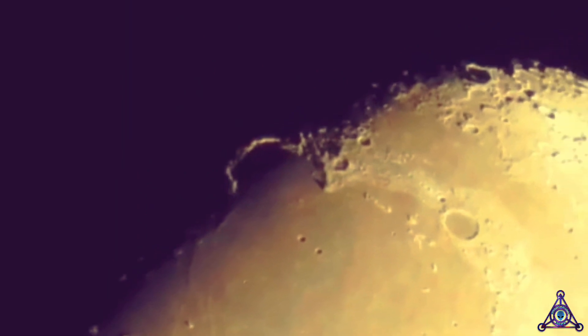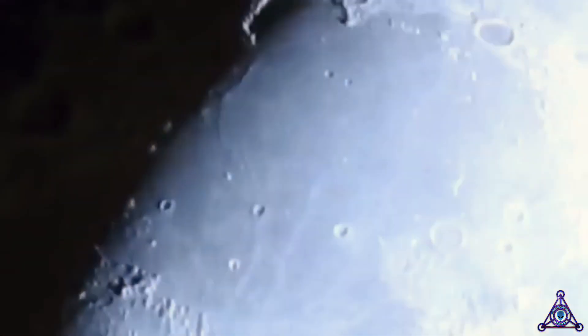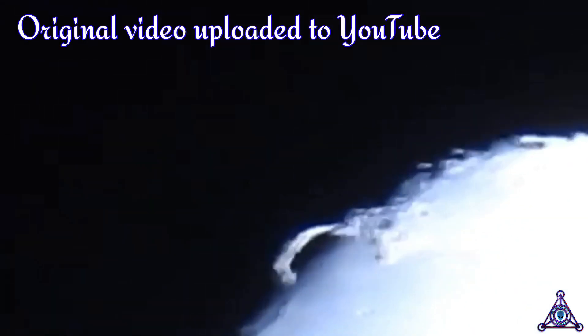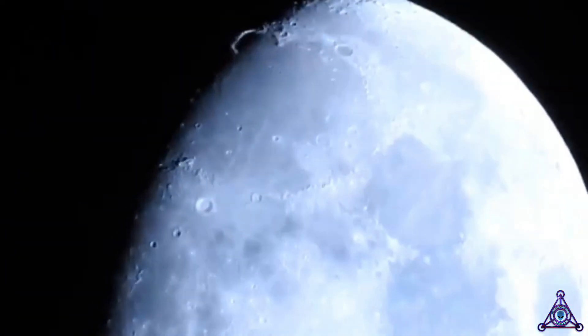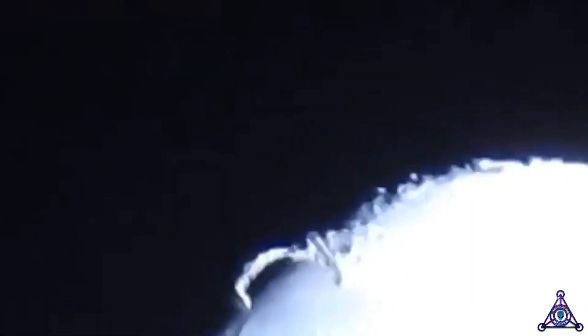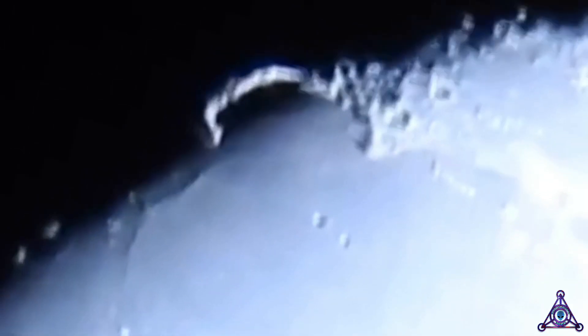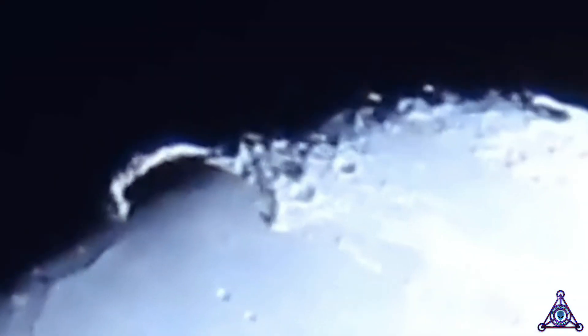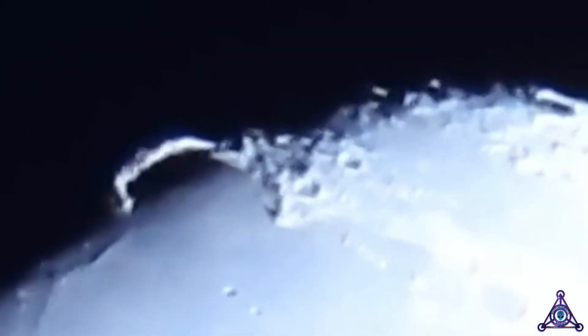Elon Musk and SpaceX are talking about boring on the Moon, but I don't think they need to because there are already caves and tunnels on the Moon that are miles and miles long. Here's the original video — I'll leave my conversation with the original uploader at the end. The reason it's a little unstable is because he's using a handheld Nikon 1000 camera without a tripod. I was able to stabilize it and zoom in even further, adding a few filters to bring out the details.